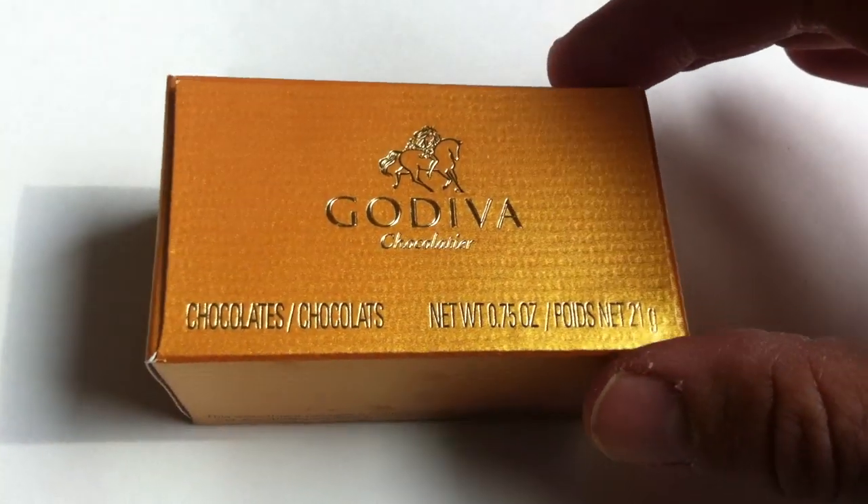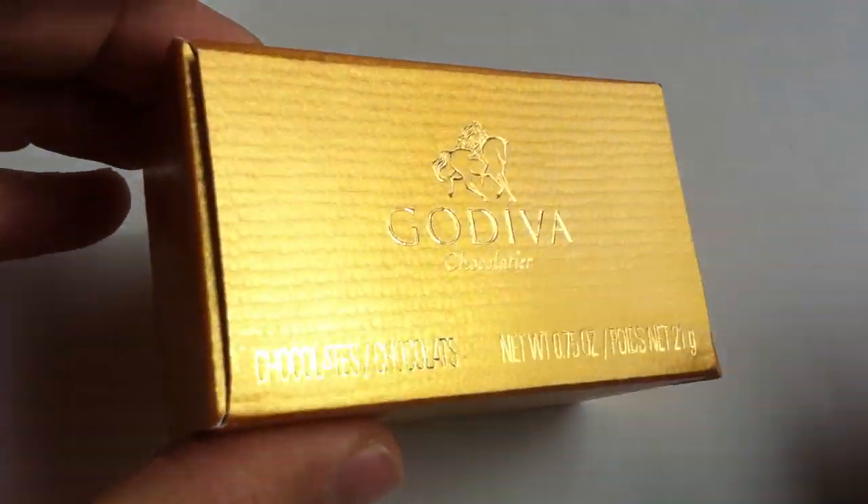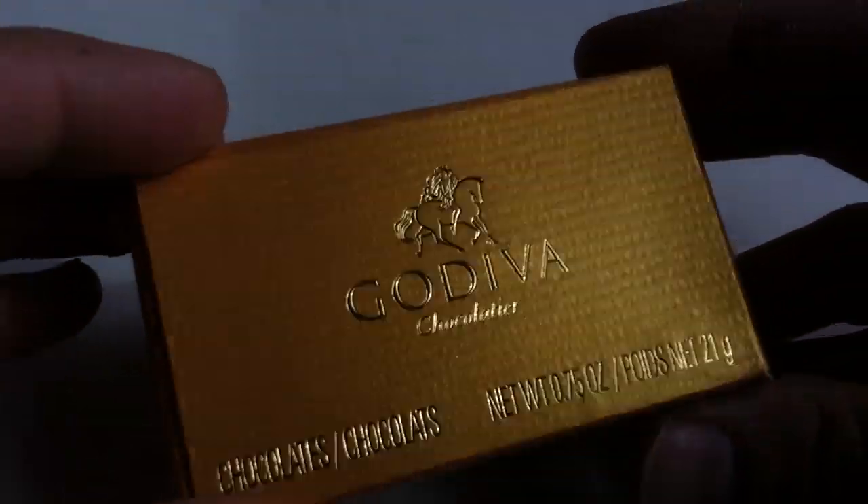I'm not sure exactly what the connection is, but Lady Godiva, who famously, according to legend, rode naked through the streets of Coventry. I believe she was protesting taxation. So I suppose she's a woman of the people. Other than the titillation factor, I guess that's sort of a fun thing to associate with your chocolate — though I'm not sure how the elegance ties into that. But she is very famous, so why not?